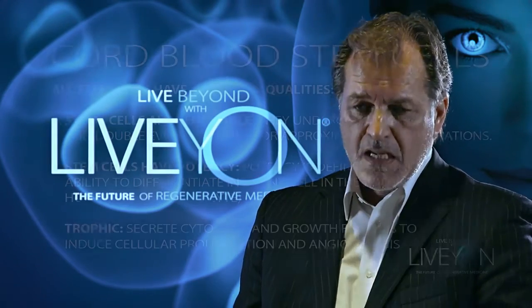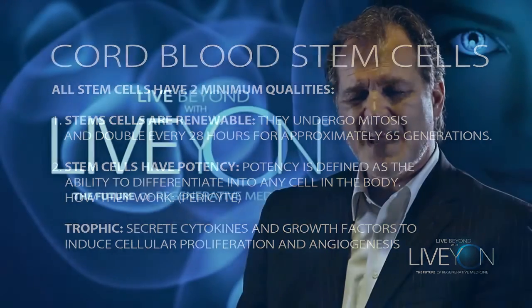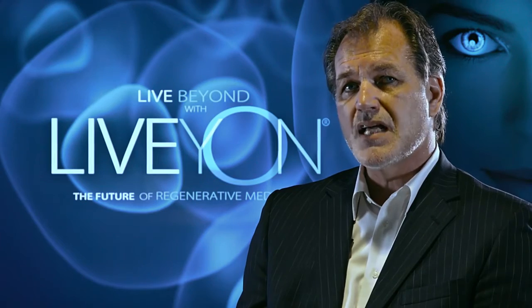Stem cells themselves have basically two minimum qualities. Number one, the cells are renewable. This means that they undergo mitosis every 28 hours for approximately 65 generations. If you do the math, if you get a stem cell therapy, those cells are going to duplicate every day for approximately 76 days.